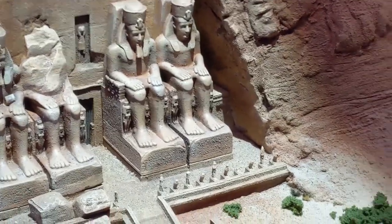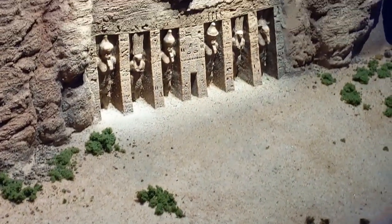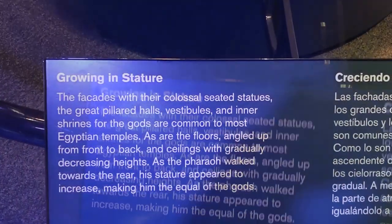This model of two temples was one of the most interesting pieces at the exhibit. Every morning, dawn light shines on the front of the great temple. The smaller temple beside it has statues of Ramses' beloved queen, Nefertari, which are the same size as Ramses' statues. This is really unusual and shows how important she was to him.